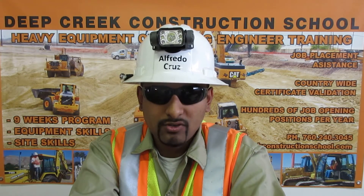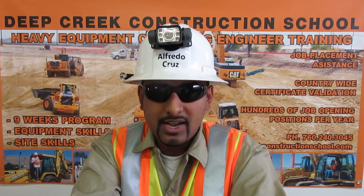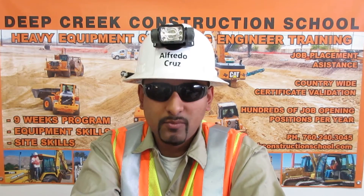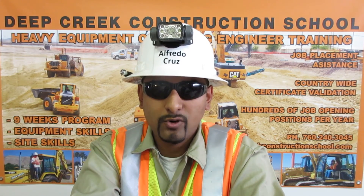You can see more of my skills and what I did to get certified by going to my YouTube channel, Operator Cruz. You can contact me at 909-527-0146. Thank you.